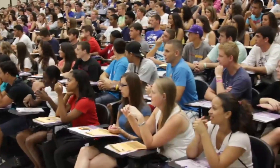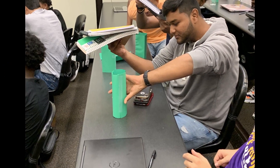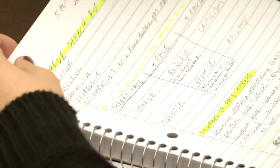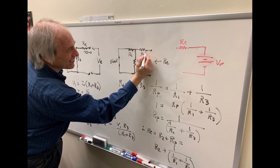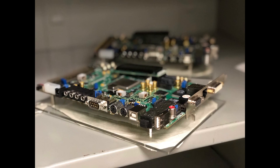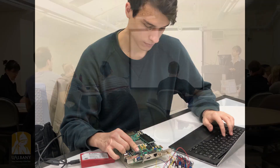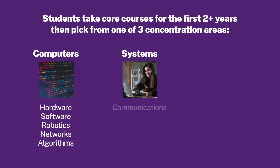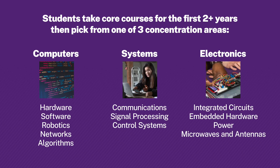The first two years of our program are identical for all students. This is the freshman and sophomore year where students are taking core classes — calculus, physics, programming, circuits. After sophomore year, the student is able to pick a concentration area from three different choices: a computer concentration, a systems concentration, and an electronics concentration.